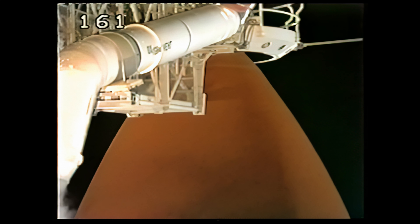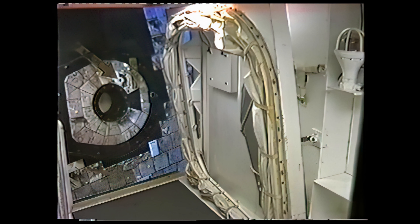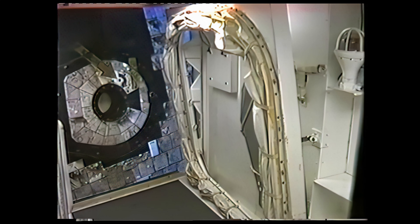In a few seconds, the orbiter crew access arm will be retracted away from the vehicle and stowed to the launch configuration. This arm can be re-extended in just a few seconds if necessary. PLS is go for OAA retract.